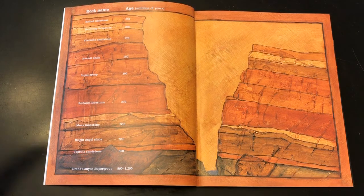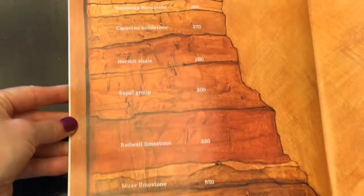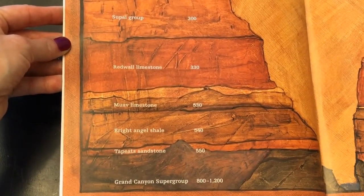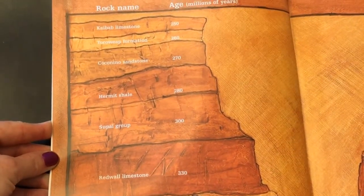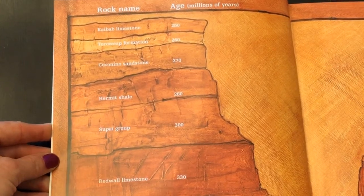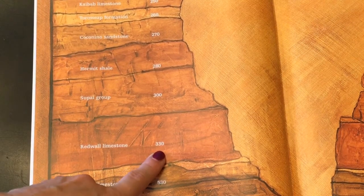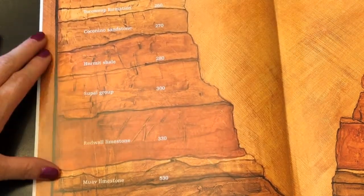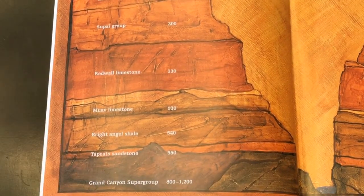I like this picture. It shows the different layers of the rocks in the Grand Canyon, and if you can see on this page, it tells you the names of the different kinds of rocks on each layer and how old those layers are. Notice at the top it's measured in age by millions of years. So this red wall limestone is not 330 years old — it's 330 million years old. The bottom layer of the Grand Canyon is somewhere between 800 and 1,200 million years old. That's really difficult to even imagine.